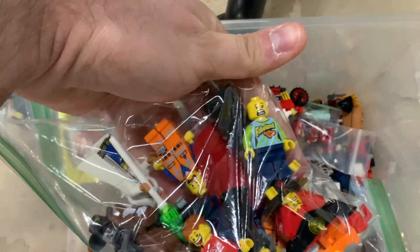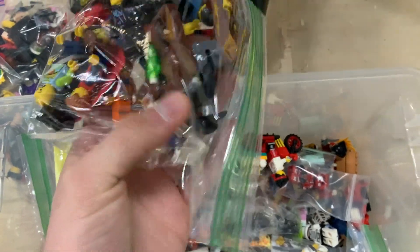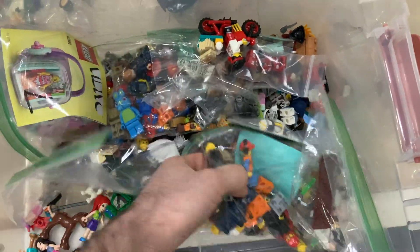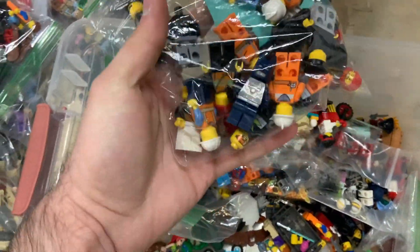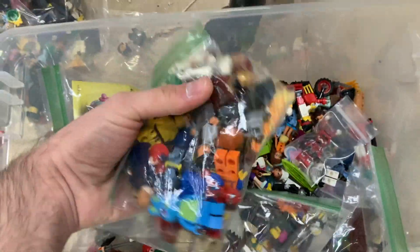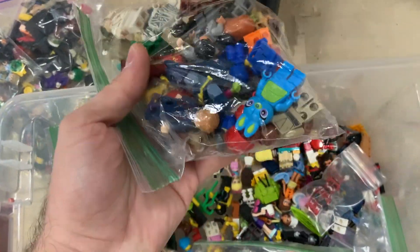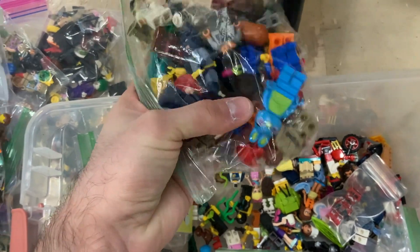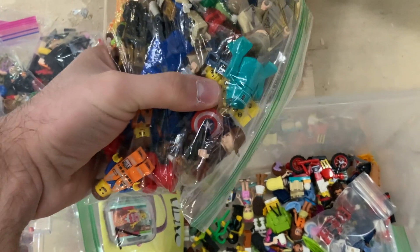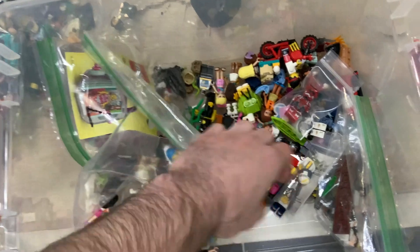Here's the minifig with the Fabuland torso — that's a nice one. This looks like some original Lego Movie. Let's see who else we got hiding down in here. Some more City, some Batman. Here's lots of animal minifigures. There's a mummy as well. That's Toy Story 4, I believe. Some Chima. A little bit of everything. There's a really old CMF there — the Crash Test Dummy. This is a real wild assortment, for sure.